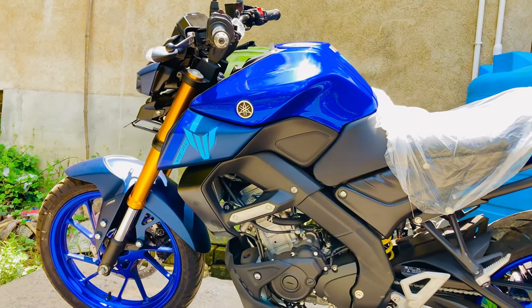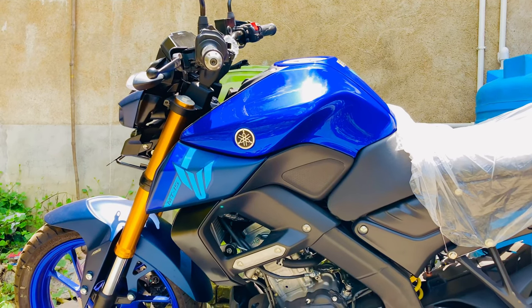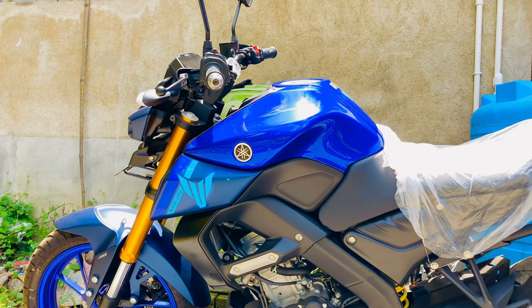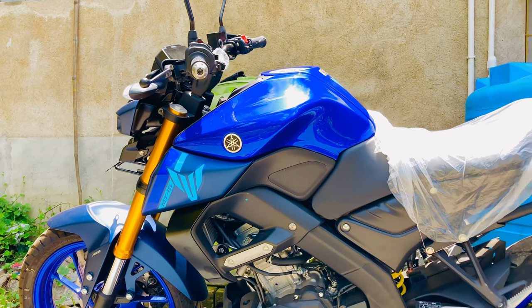This tank has 10 liters of capacity, and the mileage is about 57 km per liter.